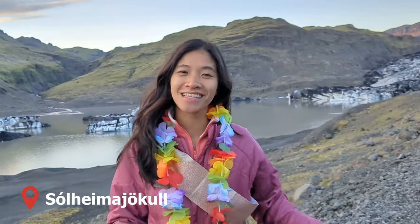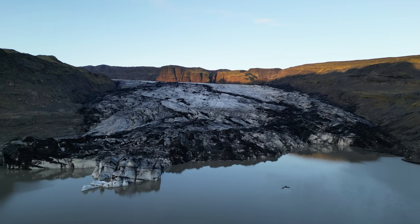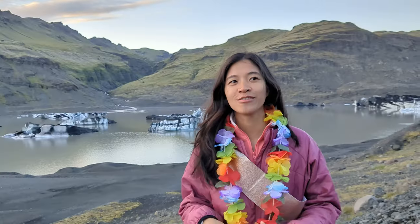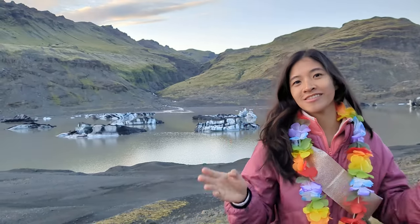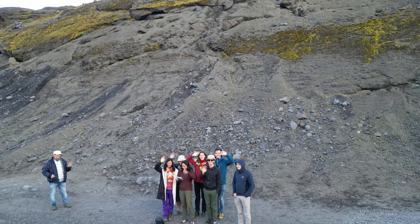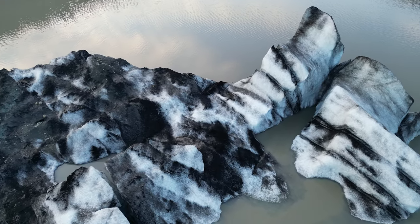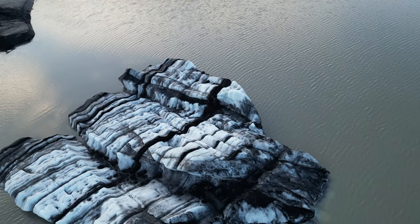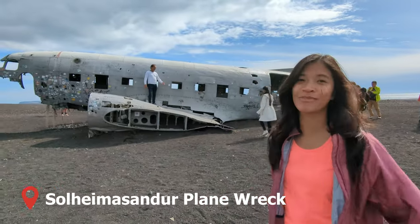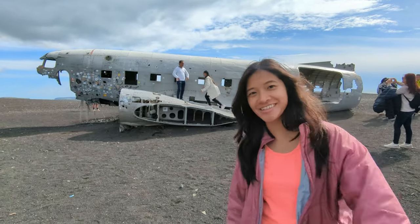We're now at Sólheimajökull Glacier. This is a very popular glacier for ice climbing and glacier hiking because it's near the city — less than three hours away — and there are lots of really nice crevices. This is also the site of a plane that crashed here. Lots of people ask if anyone died in the crash and the answer is no, luckily.